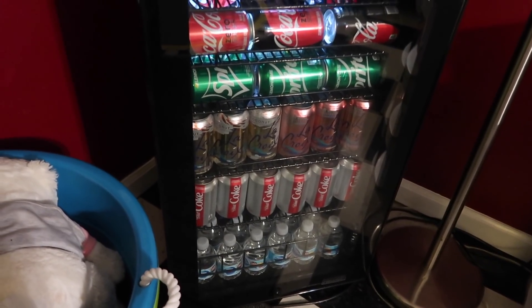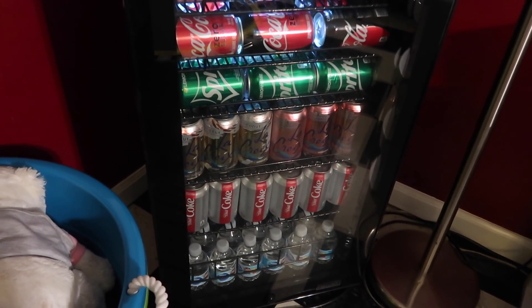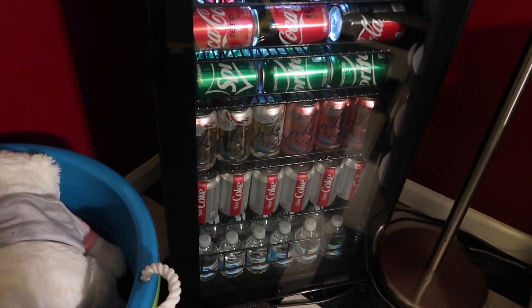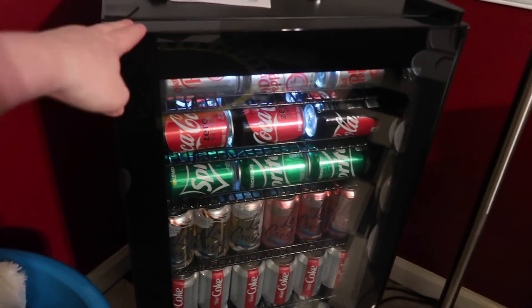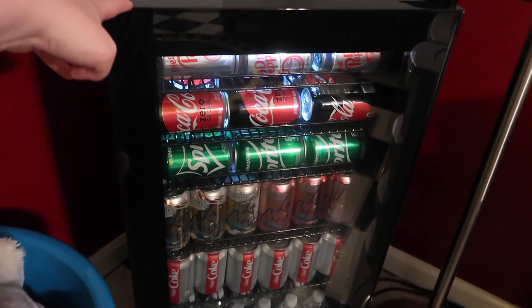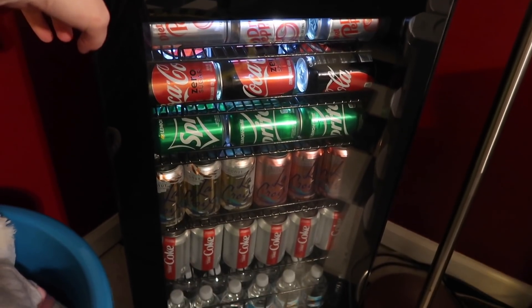Hello everybody, it's Jess here with Bless Jess. Thank you so much for watching. I'm going to show you in this video the space we're going to be staying in at my mom and dad's house. But before I get started with the video, I wanted to show you guys this awesome refrigerator that we put down in the basement. This was sent to me by a company.